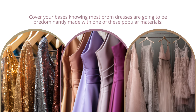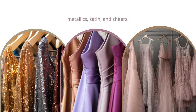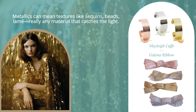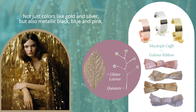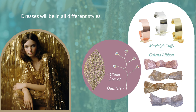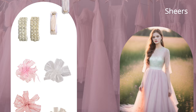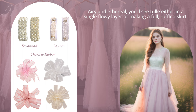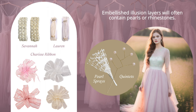Cover your bases knowing most prom dresses are going to be predominantly made with one of these popular materials: metallics, satin, and sheers. Metallics can mean textures like sequins, beads, and lamé — really any material that catches the light, not just colors like gold and silver, but also metallic black, blue, and pink. Sheers are airy and ethereal; you'll see tulle either in a single flowy layer or making a full ruffled skirt, and embellished illusion layers will often contain pearls or rhinestones.